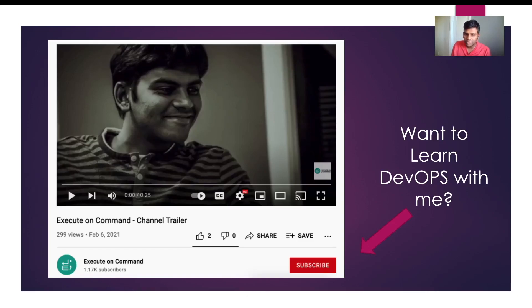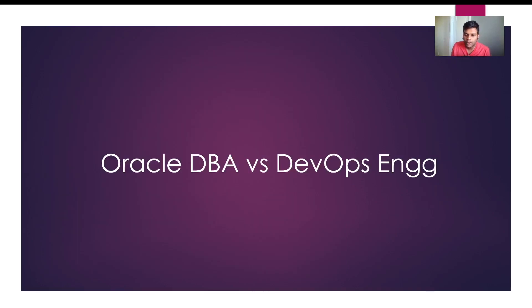Hello guys, welcome to my video. If you are an Oracle DBA and you're interested in becoming a DevOps engineer, please subscribe to my channel — I regularly post videos on DevOps. In this video I want to compare my Oracle DBA experience and my DevOps engineering experience, to show you in a bit more detail what I do so you can prepare yourself for your future in DevOps engineering.